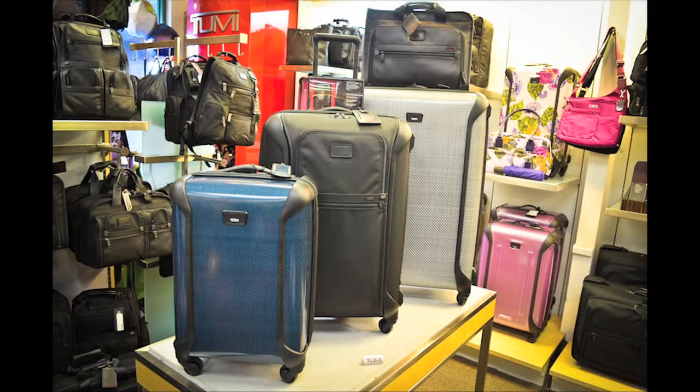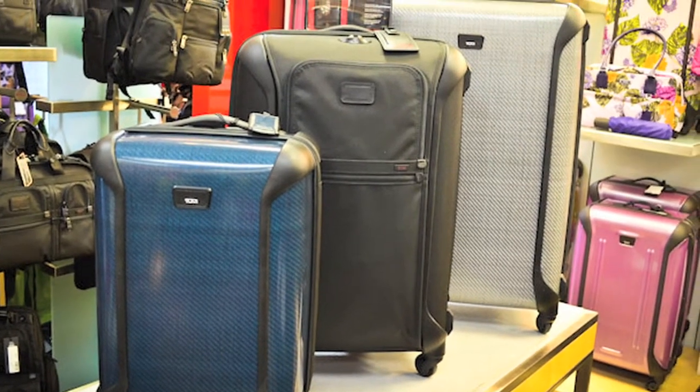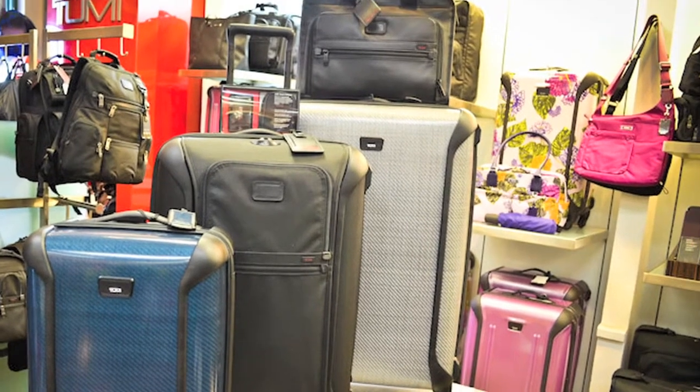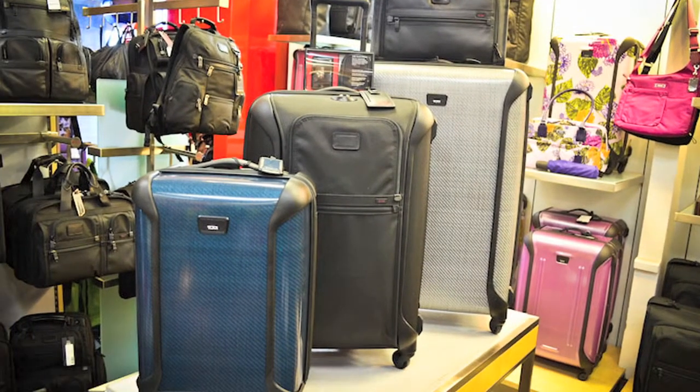Here we're featuring the brand Tumi. The small piece is Tegra Light in the indigo, and the large piece is Tegra Light in the gray. The centerpiece is Tumi Alpha Lightweight, which is a composite material covered in ballistic nylon. All three pieces are very durable and very lightweight and feature a four-wheel system that makes maneuverability very easy.